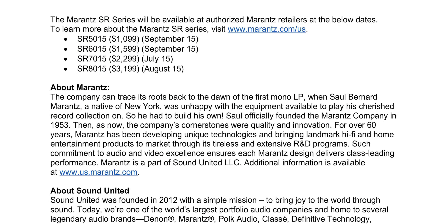Looks like we've got a mid-July release for the SR7015 at a retail of $2,299, and following in mid-August is the SR8015 at $3,199. The SR5015 and SR6015 are releasing mid-September with retails of $1,099 and $1,599 respectively.